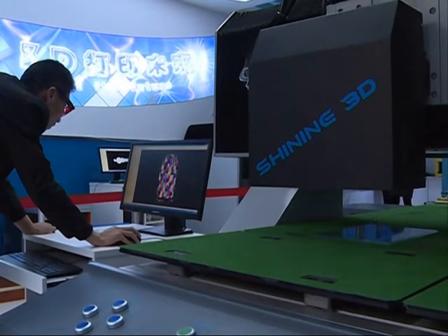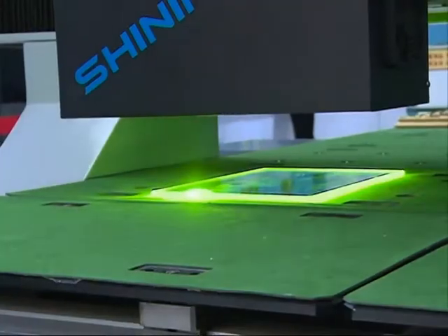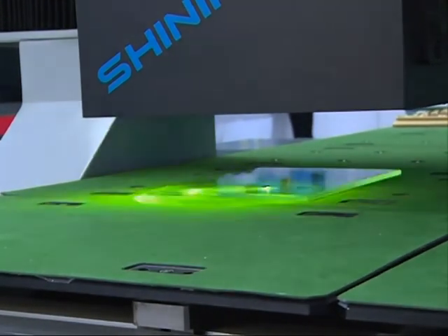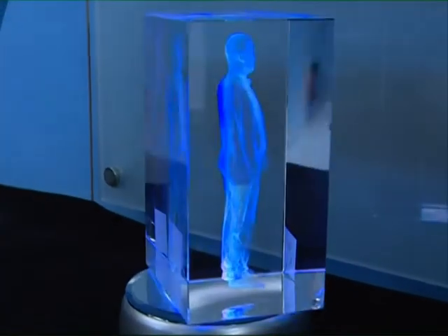The machine uses lasers to engrave the 3D images inside blocks of glass. The designers said each half-length portrait costs about 200 yuan, or 32 US dollars, while a full-length portrait is 500 to 600 yuan.